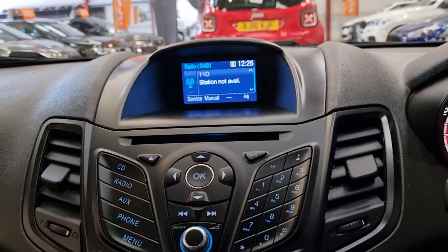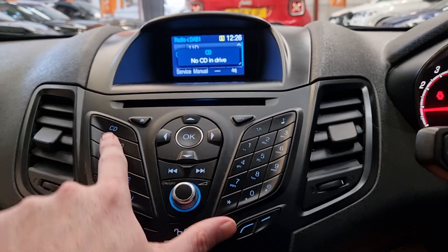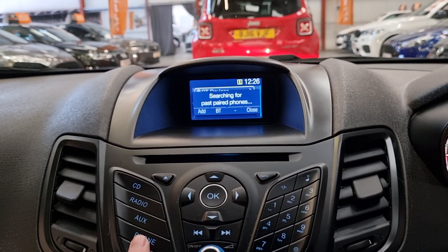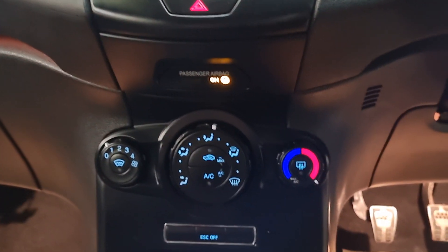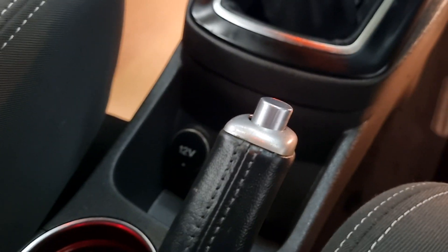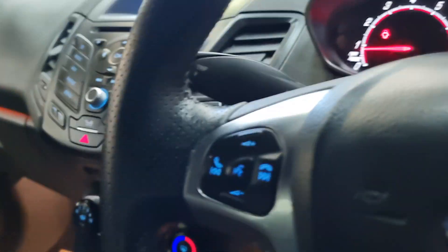It's a nice two-tone cloth, all in very good condition. We've got the centre display screen where you can access your CD player, radio, aux, and USB, as well as Bluetooth hands-free. You've got the climate control with air conditioning, the front quick-clear screen, and USB and aux ports down there along with a 12-volt socket. And of course it is a six-speed manual.